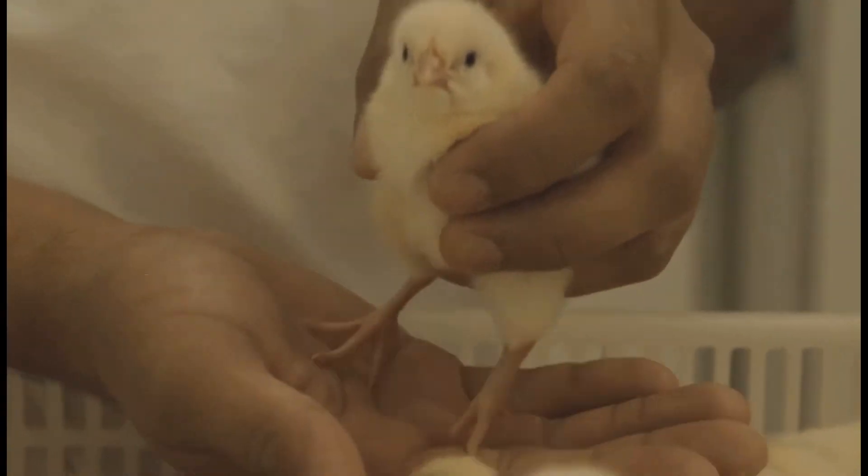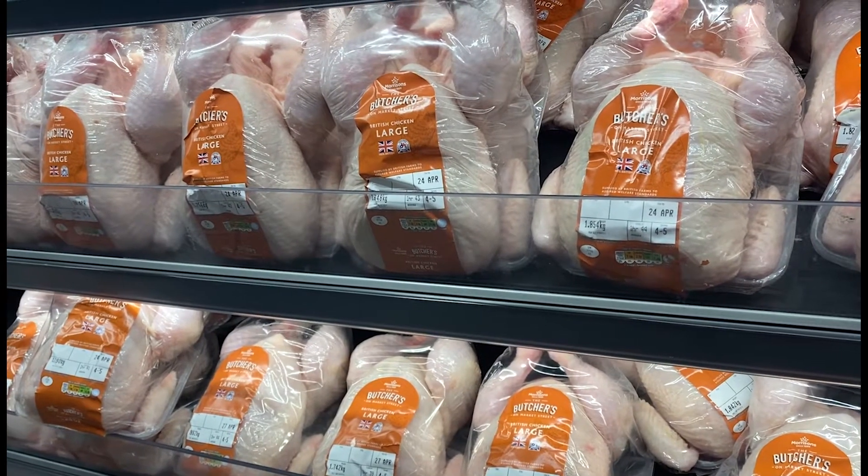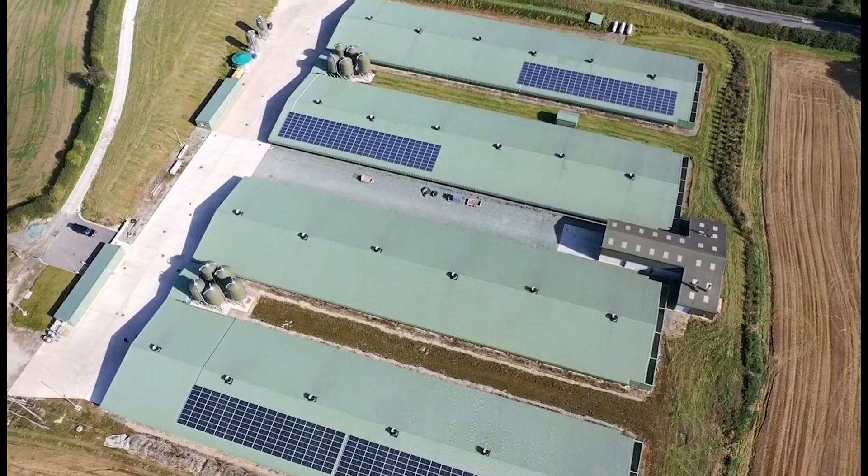Chicken has always had about two to three percent increase in demand year on year. The number one driver is the affordability of chicken — you can pick up a roast, a medium bird, for three pounds or two pounds fifty. It's absolutely unbelievable; it's probably too cheap, really, if being honest. Chicken is the UK's most popular meat, with the average Brit consuming 35 kilograms a year.